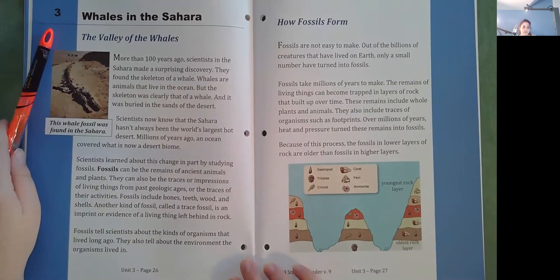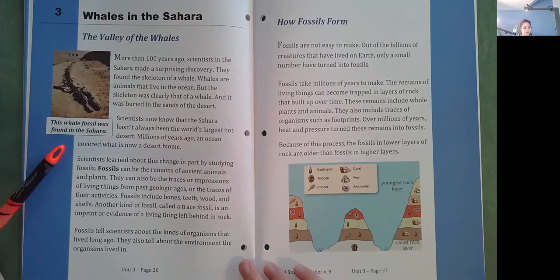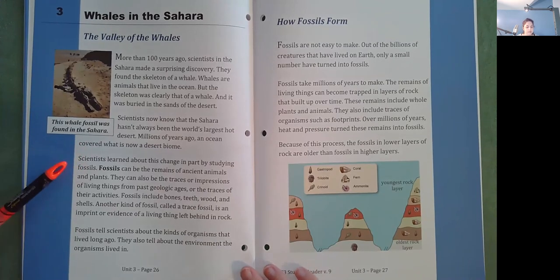Whales in the Sahara. The Valley of the Whales. More than 100 years ago, scientists in the Sahara made a surprising discovery. They found the skeleton of a whale. Whales are animals that live in the ocean, but the skeleton was clearly that of a whale, and it was buried in the sands of the desert. Scientists now know that the Sahara hasn't always been the world's largest hot desert. Millions of years ago, an ocean covered what is now a desert biome. Scientists learned about this change in part by studying fossils. Fossils can be the remains of ancient animals and plants. They can also be the traces or impressions of living things from past geologic ages, or the traces of their activities.